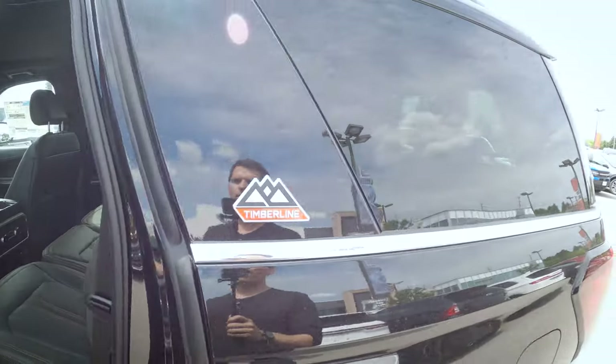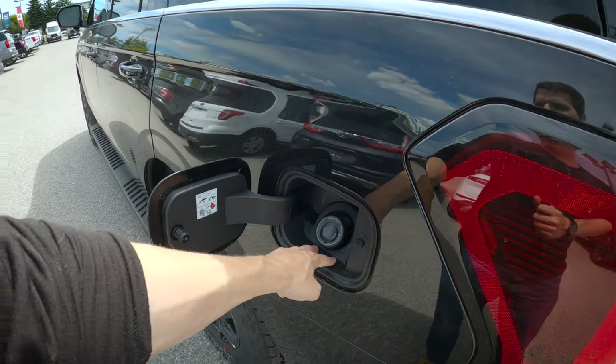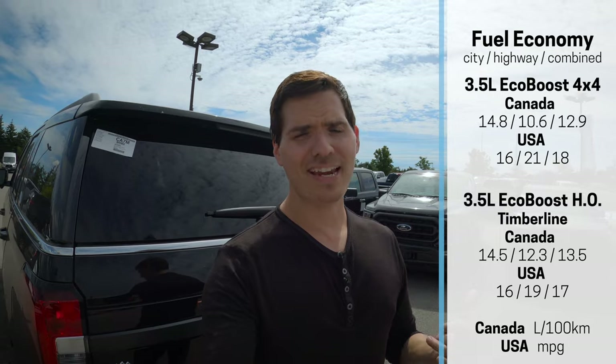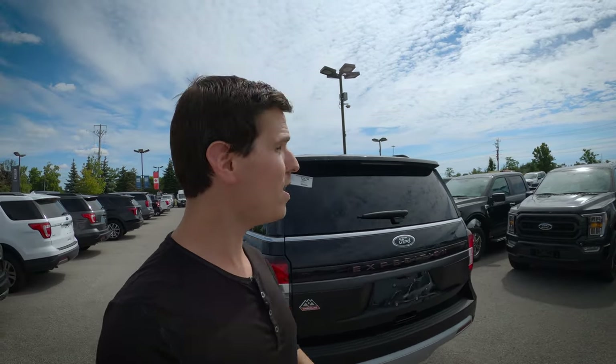A few other highlights: there's a Timberline badge and a capless fuel system — just insert and fill up. The Expedition only requires 87 octane minimum, but the horsepower and torque specs are achieved using premium fuel. You don't need premium, but if you want the best performance — especially from the high-output engine in the Timberline — you'll ideally want 91 octane.